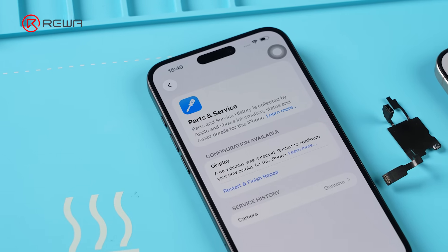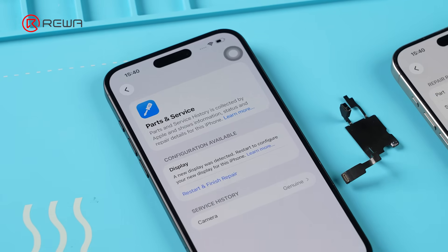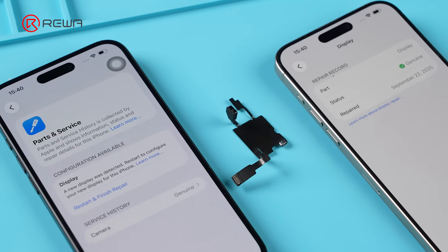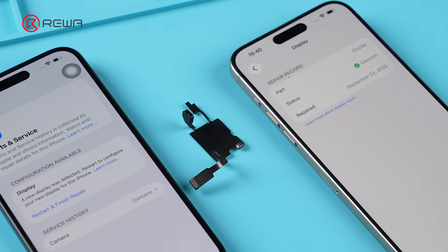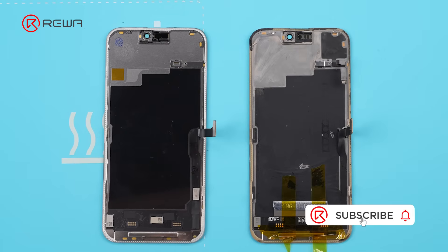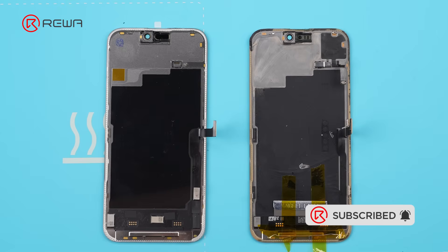To conclude our test results: iOS 26.1 enforces stricter part pairing for screen repairs. The new system introduces part pairing between the front sensor flex and the motherboard. To remove the unknown part message or pass the Repair Assistant, the original flex cable is mandatory.